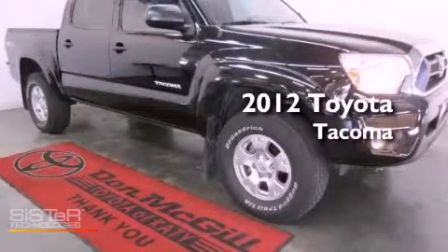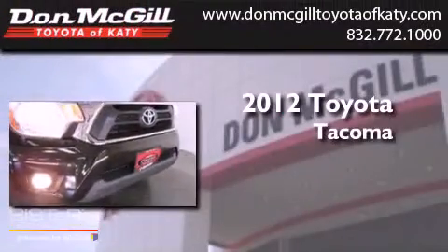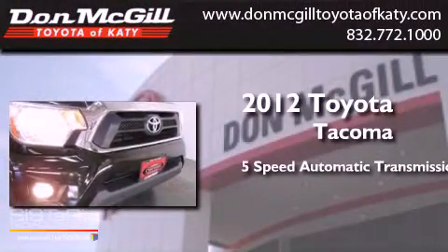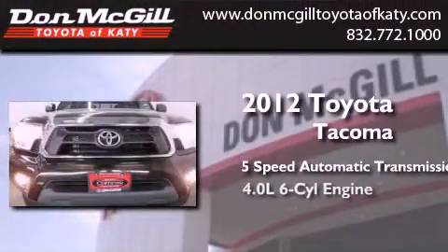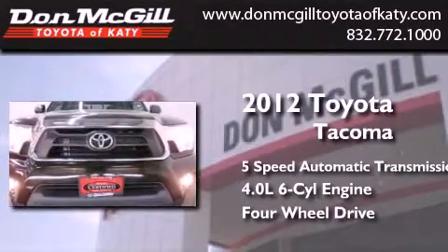This is a certified pre-owned 2012 Toyota Tacoma. This truck has a 5-speed automatic transmission, a 4.0-liter V6, and the added safety and control of 4-wheel drive.